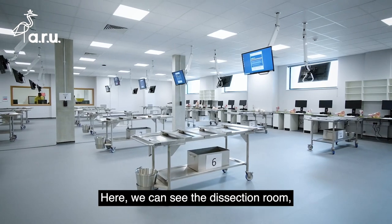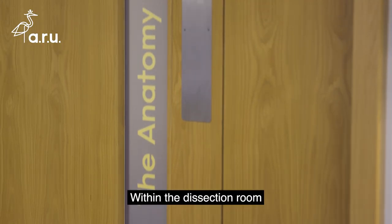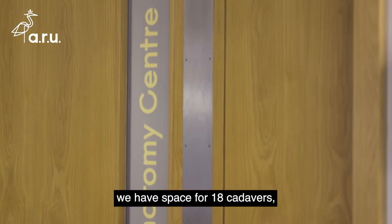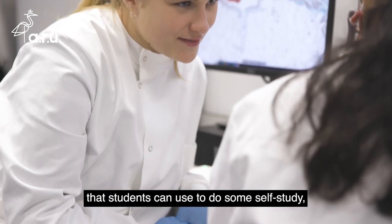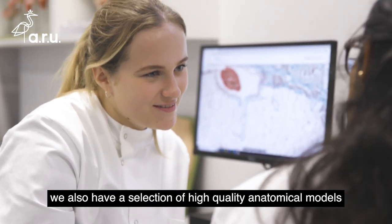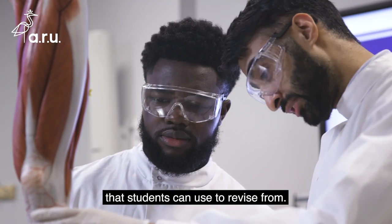Here we can see the dissection room, and we also have a state-of-the-art on-site mortuary. Within the dissection room we have space for 18 cadavers, including computers that students can use to do some self-study. We also have a selection of high quality anatomical models that students can use to revise from.